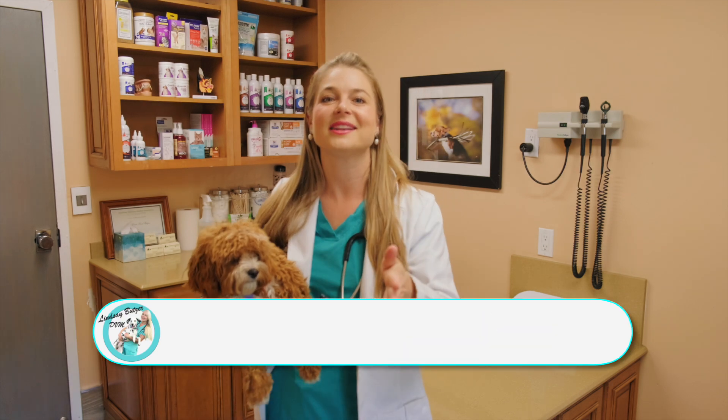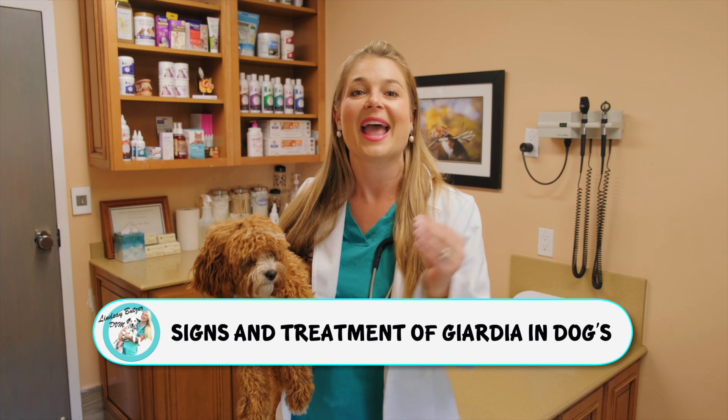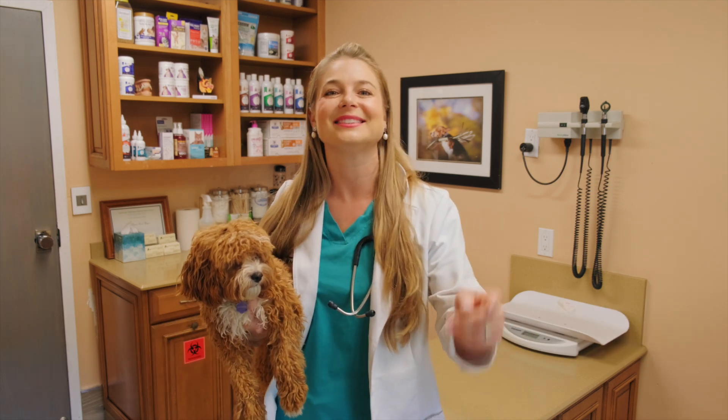Alright, so that's it for my audition for The Voice. Now I'm going to get into the clinical signs of Giardia, what you're gonna see in your puppies and dogs, and how we treat it. So let's get into this.